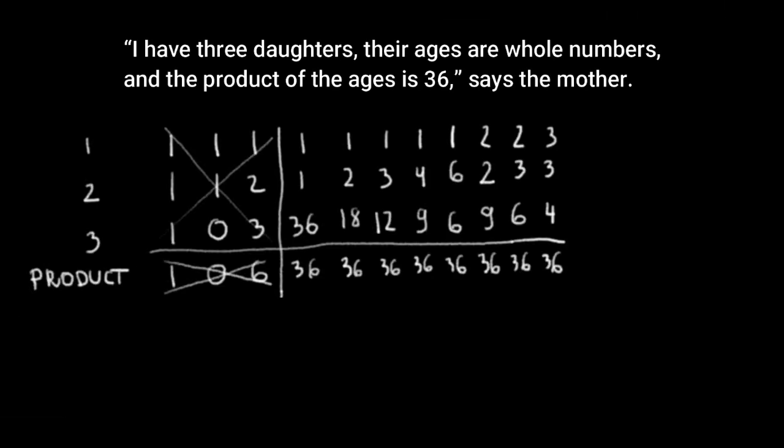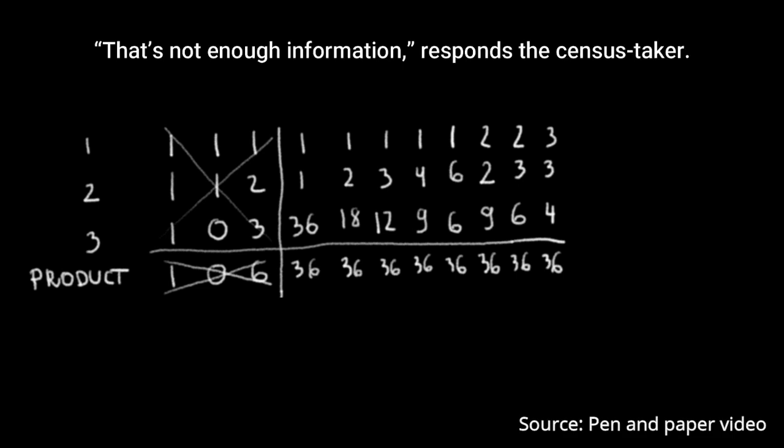What is it good for? One way you can use it is as a table to organize information and solve problems. It helped us with the census taker problem before, and it's also the perfect tool for solving the so-called Einstein's puzzle.